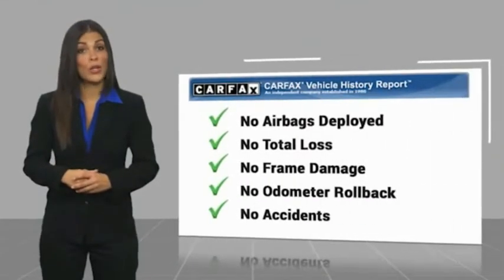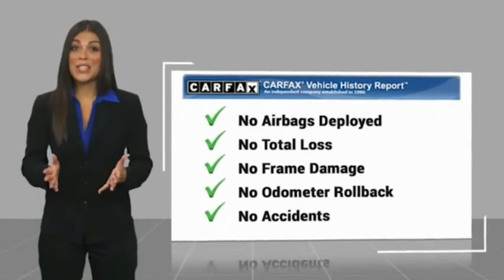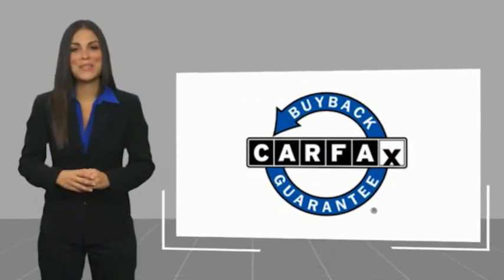Take a complimentary copy of this report online or contact the dealership. This vehicle qualifies for the Carfax Buy Back Guarantee.